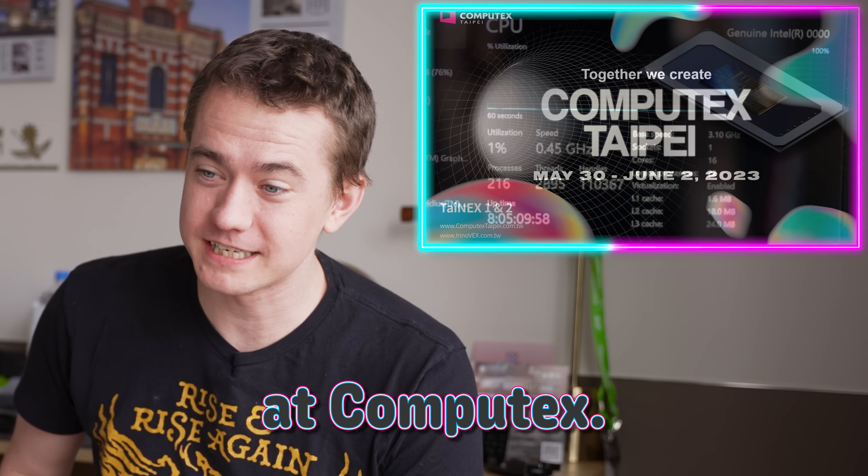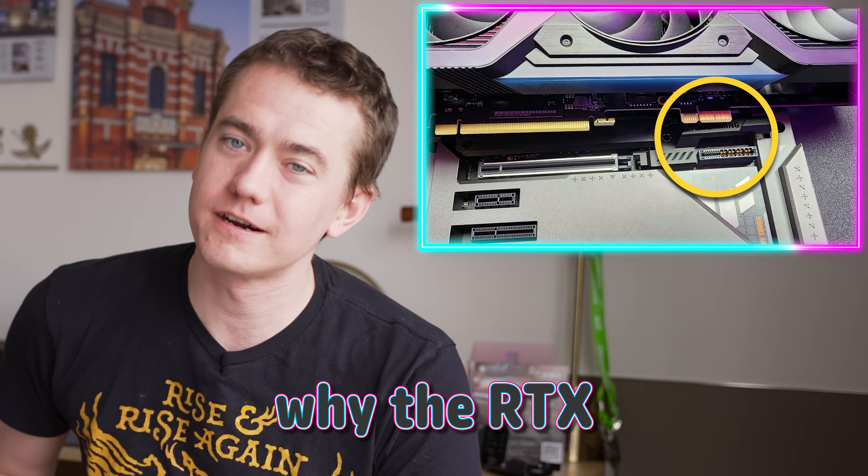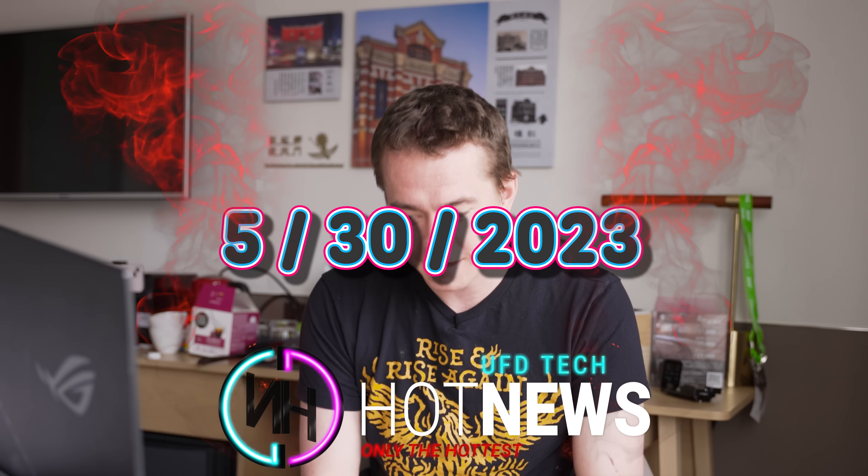Cool stuff happening at Computex. Intel shows off their new Meteor Lake, and this is why the RTX 4070 should exist. Let's get into the hot news, everybody. I'm your host Brett. We're going to be going over the hottest tech news I can find on the internet while you enjoy your breakfast this Tuesday, May 30th, 2023.